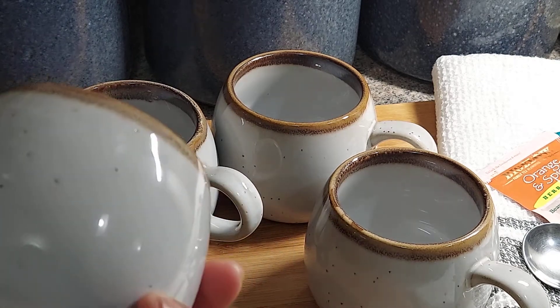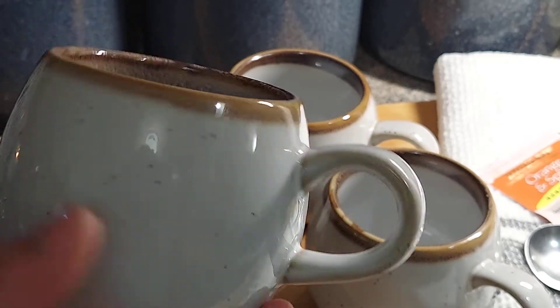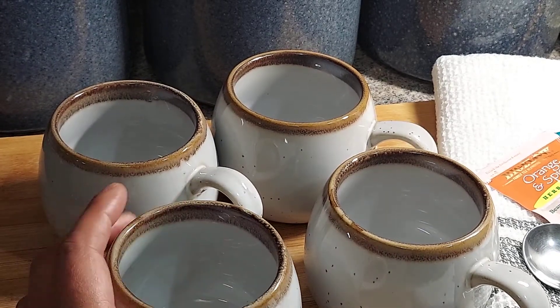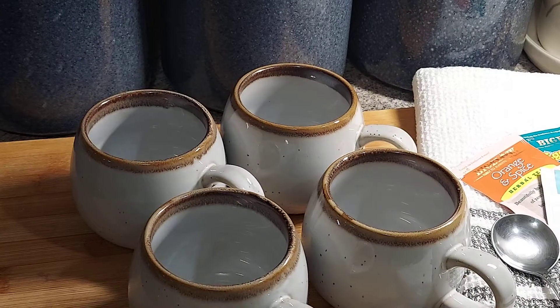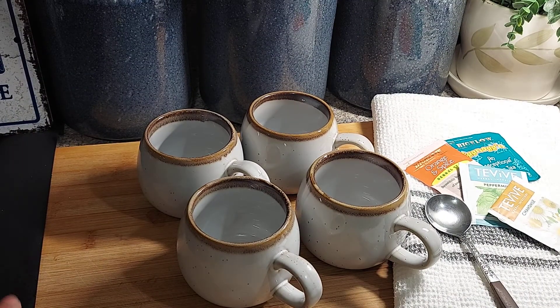I would suggest you get them. Like I said, they're very substantial — they're not like a little thin, weak cup or anything.